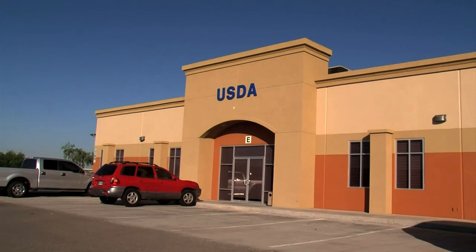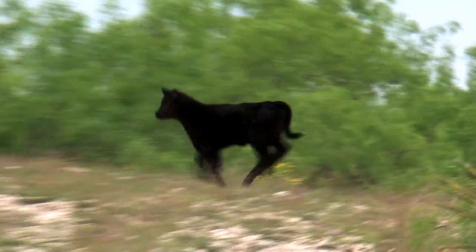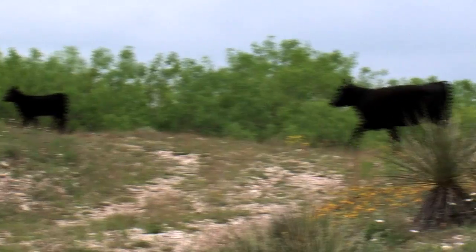For more information about maintaining healthy riparian areas, contact your local NRCS office. For the U.S. Department of Agriculture, I'm Bob Ellison.